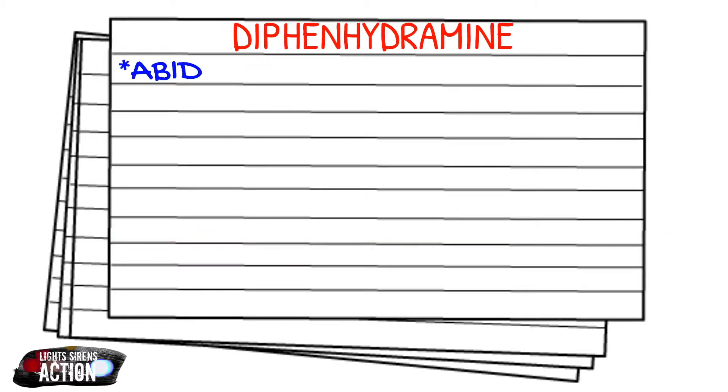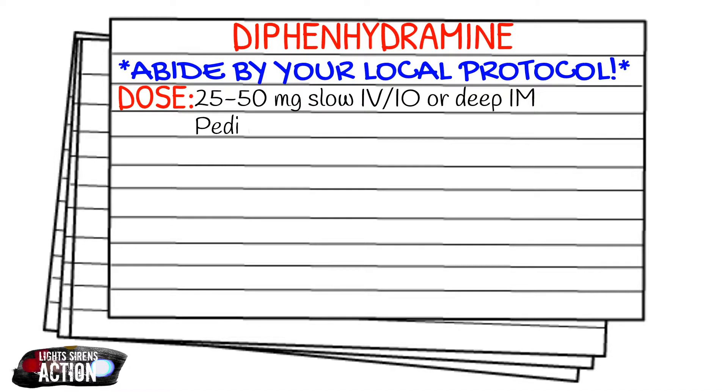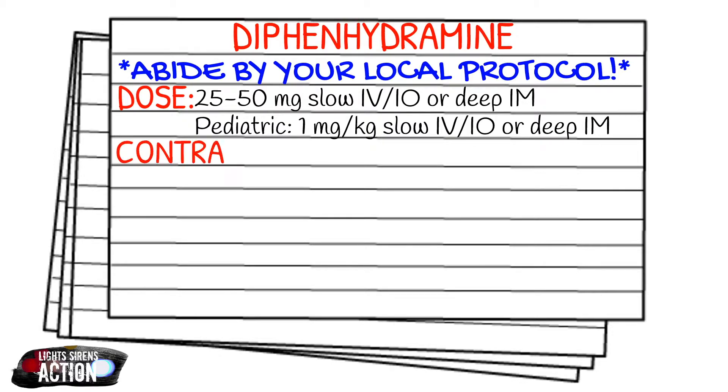Let's talk dosages. Please abide by your local protocol. Your adult dose is going to be 25 to 50 milligrams slow IV or IO push, or you can give it deep intramuscular. Your pediatric dose is going to be 1 milligram per kilogram slow IV or IO push, or deep IM. Just be aware that intramuscular diphenhydramine is reportedly very painful.